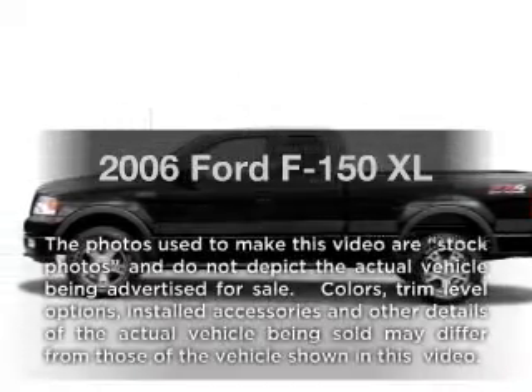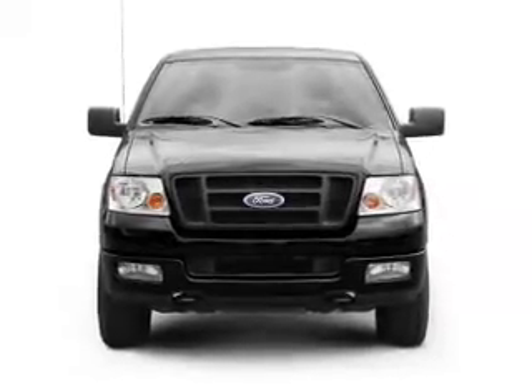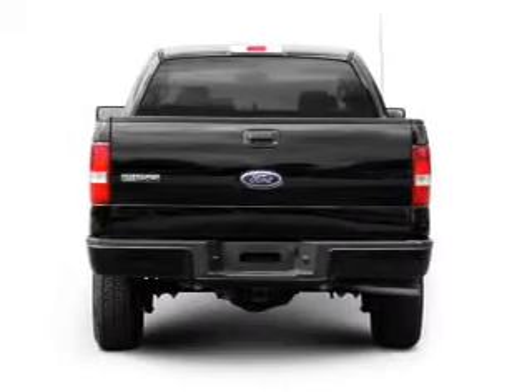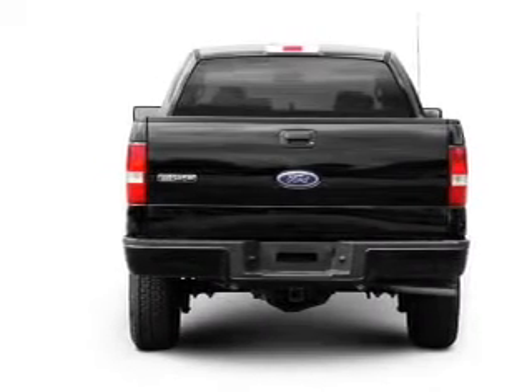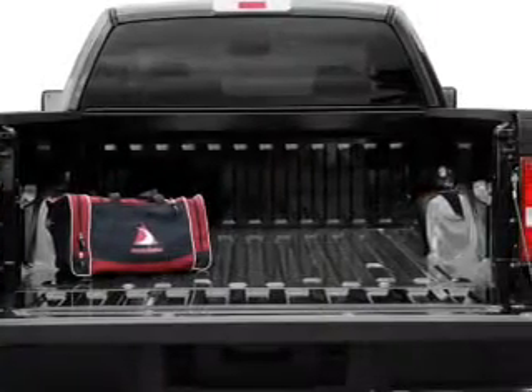Introducing the 2006 Ford F-150. This is the set of wheels you've been looking for, with a powerful eight cylinder engine connected to a smooth shifting automatic transmission. Premium wheels give a more luxurious look, and anti-lock brakes help you bring your vehicle to a safe stop.